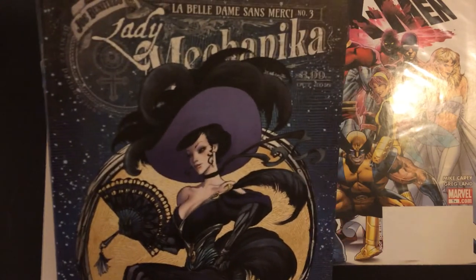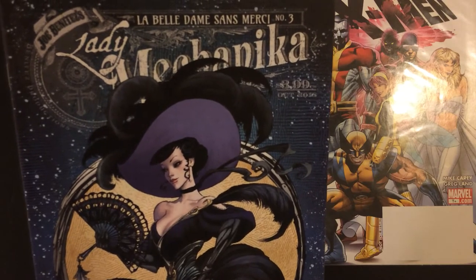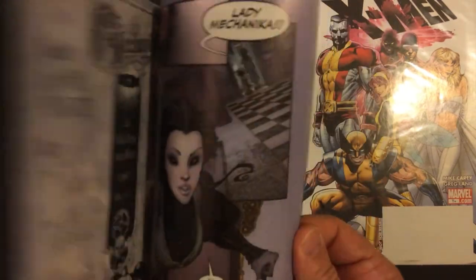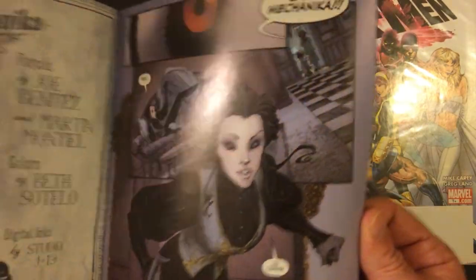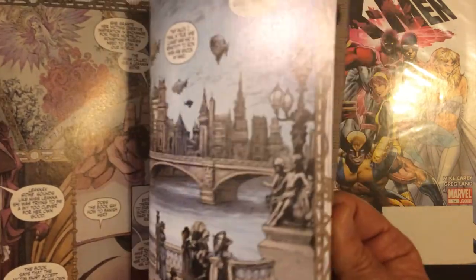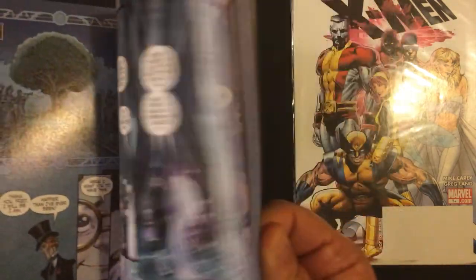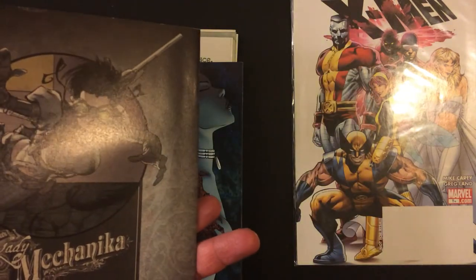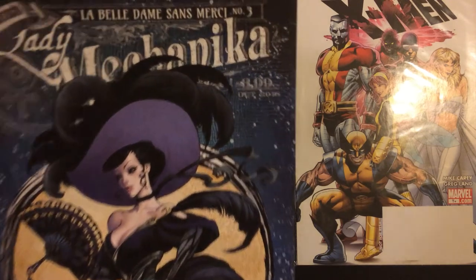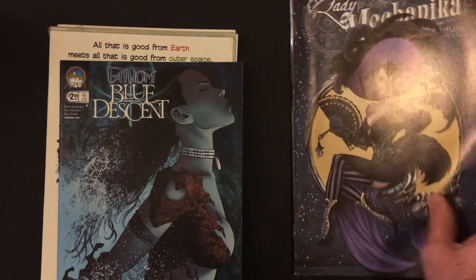This is kind of interesting — Lady Meconica, never heard of this. Doesn't look bad, looks like someone I might enjoy. There's a lot of text though, so maybe not. We'll see. This is by Joe Benetise — I don't know — anyway.